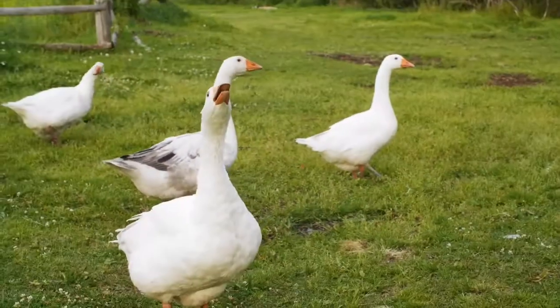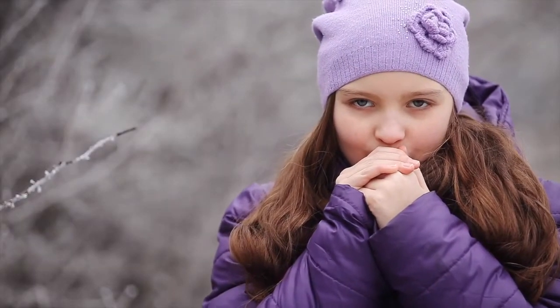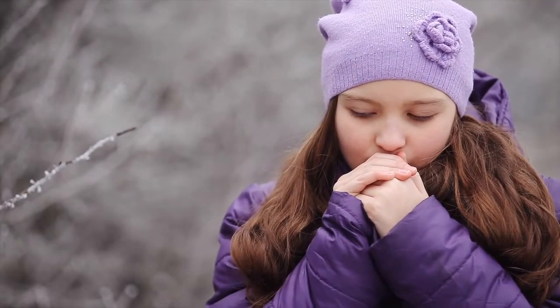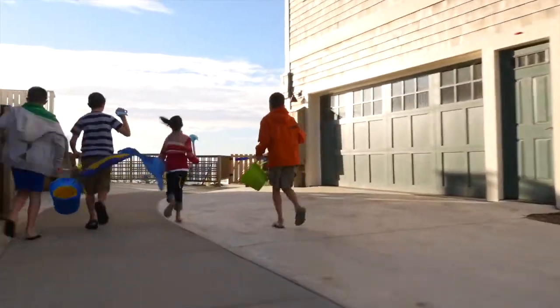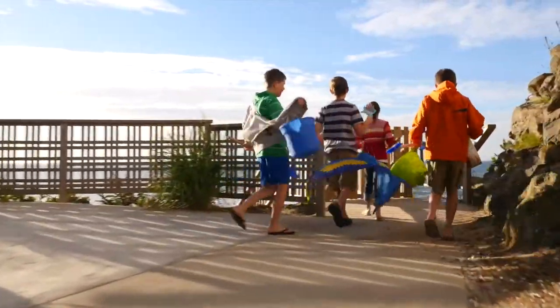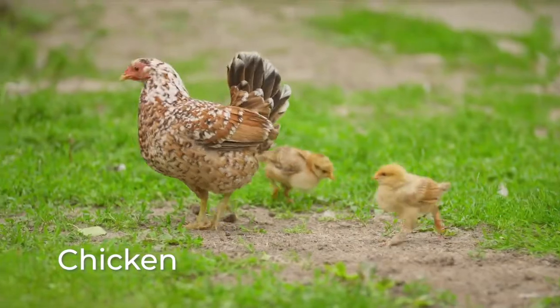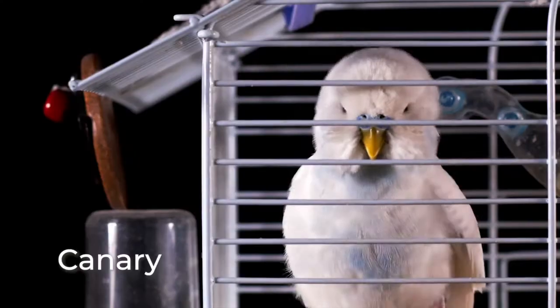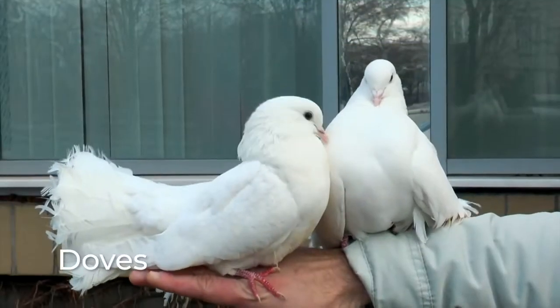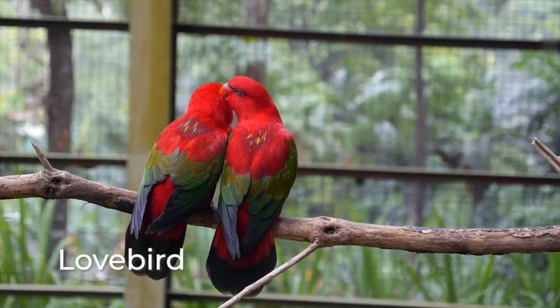Here are some other cool facts about birds. Birds fly south during the wintertime because they are warm-blooded — they do it to escape the cold. This is called migration. The chicken is the closest living relative to the Tyrannosaurus rex. Many birds kept as pets, including doves, parakeets, and lovebirds, enjoy living in pairs for companionship.